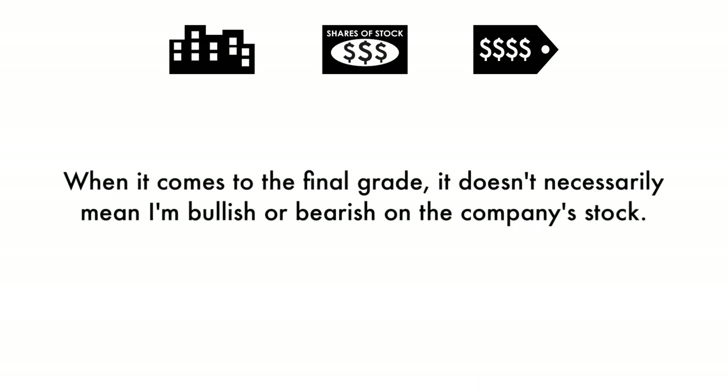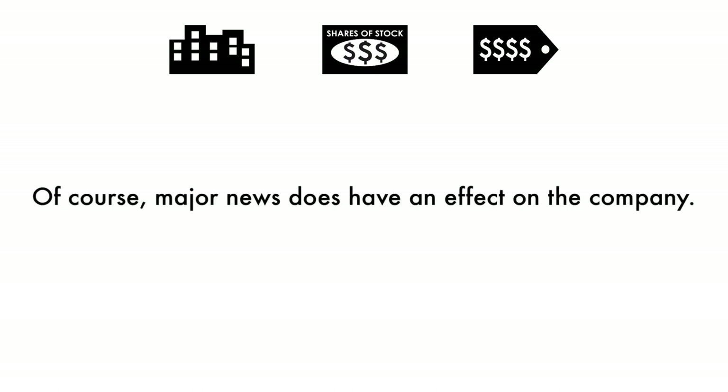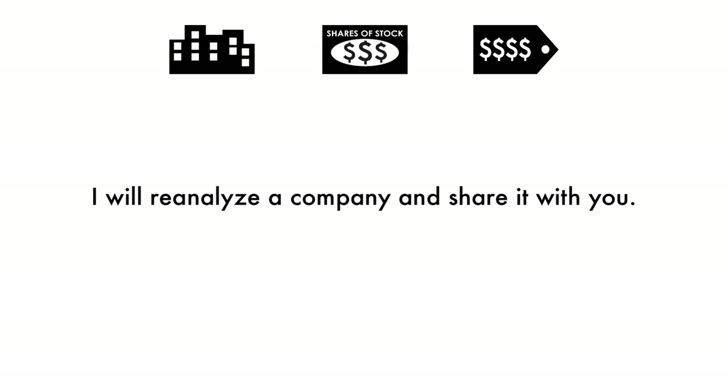When it comes to the final grade, it doesn't necessarily mean I'm bullish or bearish on the company's stock. Grades are adjusted to take into account the company's industry, sector, and competition. Of course, major news does have an effect on the company, but my analysis is built upon a solid foundation that focuses on the long-term health of the company. From time to time, I will reanalyze a company and share it with you.